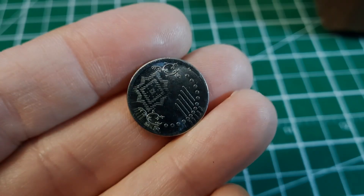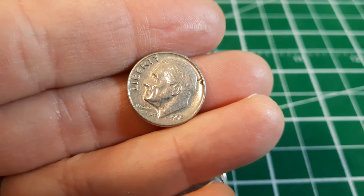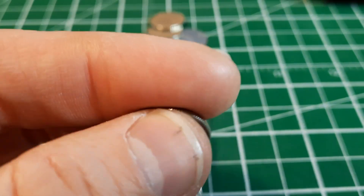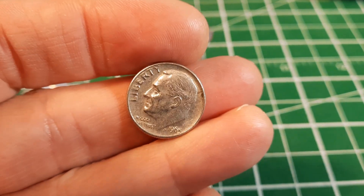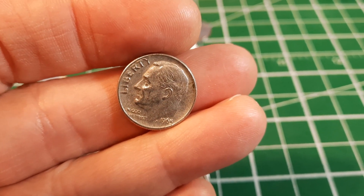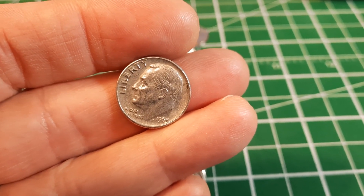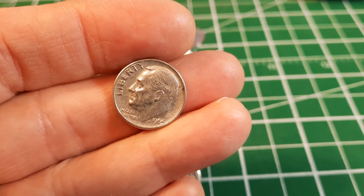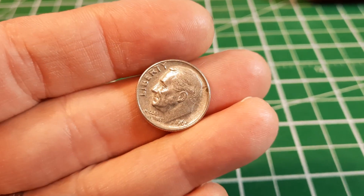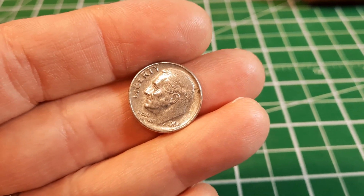Roll number 12, we're going to have our 15th US dime — it is a 1965. Interestingly, there is no mint mark on the '65, '66, or '67. The US Mint, because of a coin shortage at the time, was trying to deter any kind of collecting frenzy that would pull things out of circulation. If people thought one mint was more common or more rare than another, they stopped putting the mint marks on. So this could be minted in Philadelphia, Denver, or possibly even San Francisco.